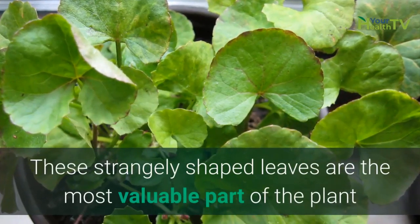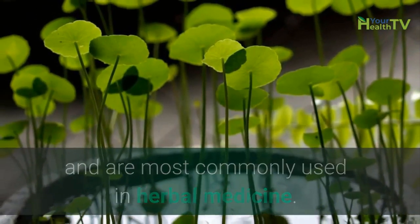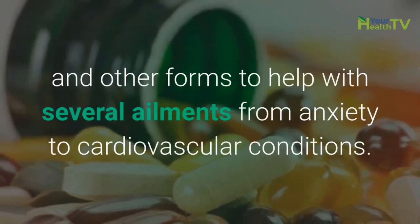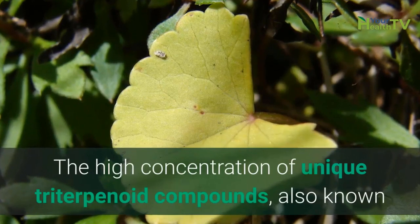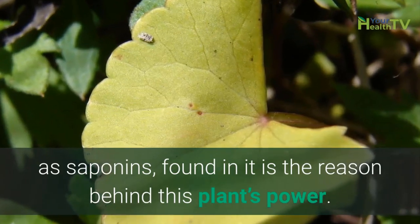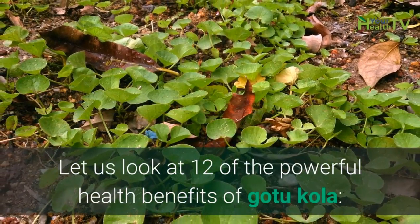These strangely shaped leaves are the most valuable part of the plant and are most commonly used in herbal medicine. They can be made into gels, creams, capsule supplements, ointments, and other forms to help with several ailments from anxiety to cardiovascular conditions. The high concentration of unique triterpenoid compounds, also known as saponins, found in it is the reason behind this plant's power. Let us look at 12 of the powerful health benefits of GotuKola.